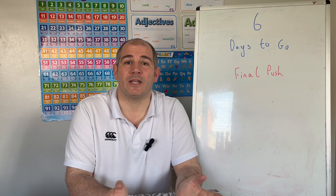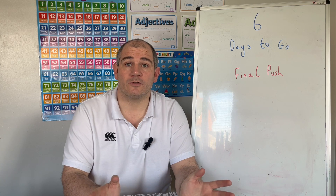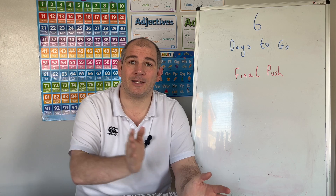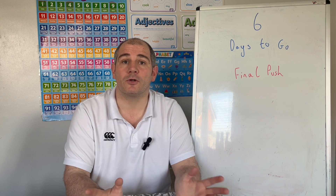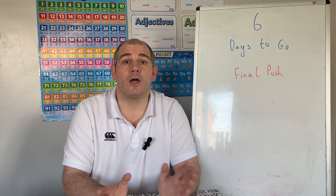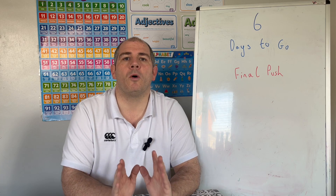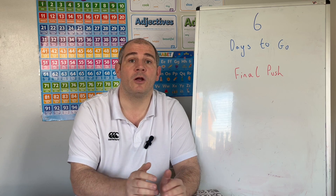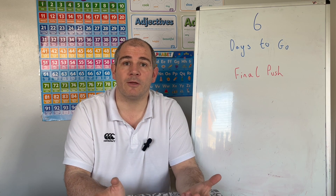Hi everyone, welcome to this GCSE Maths revision video. There are six days to go to your first GCSE Maths exam, so well done getting this far. If you've been watching the 100 days ago videos and you've gone from 100 days all the way down to six days, well done. If you're just joining now, that's fine. With six days to go, there's time for one big push until the exam.